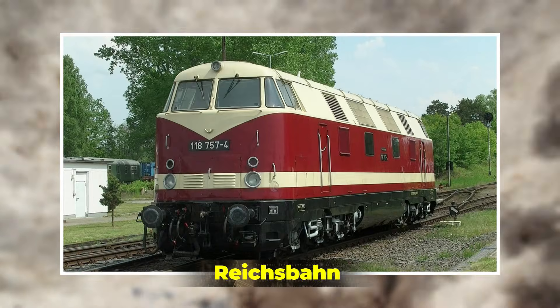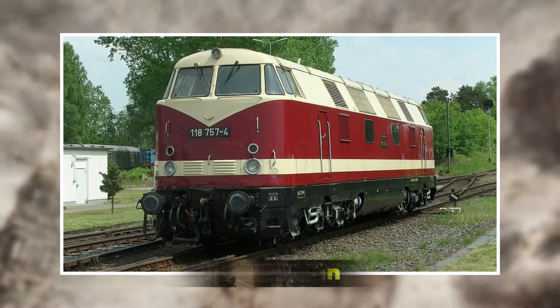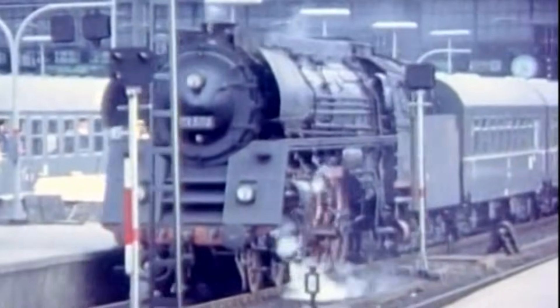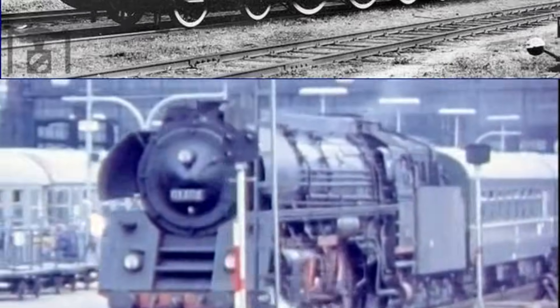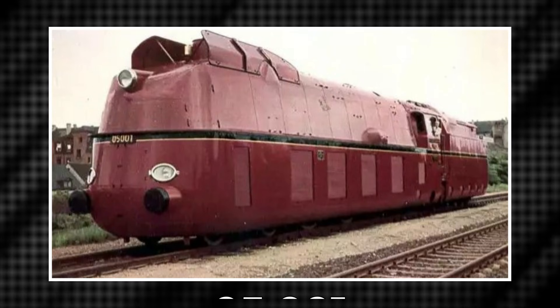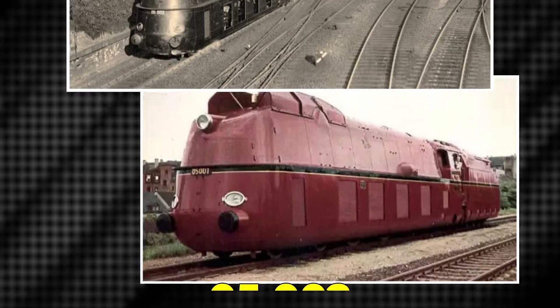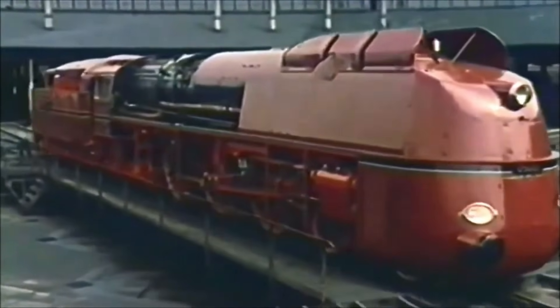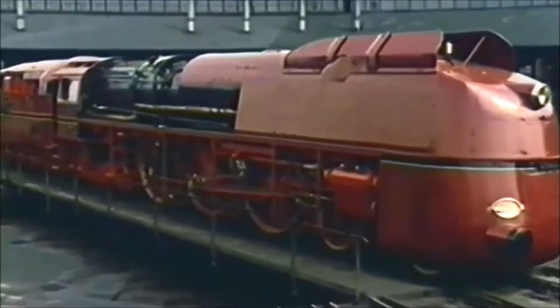So the Reichsbahn didn't commission a workhorse locomotive. They commissioned a statement — something visually shocking, something so boldly engineered that the world couldn't ignore it. The result was the DRG-05: three machines, 05001, 05002, and 05003, that looked like they arrived from a future Germany never got to live in.